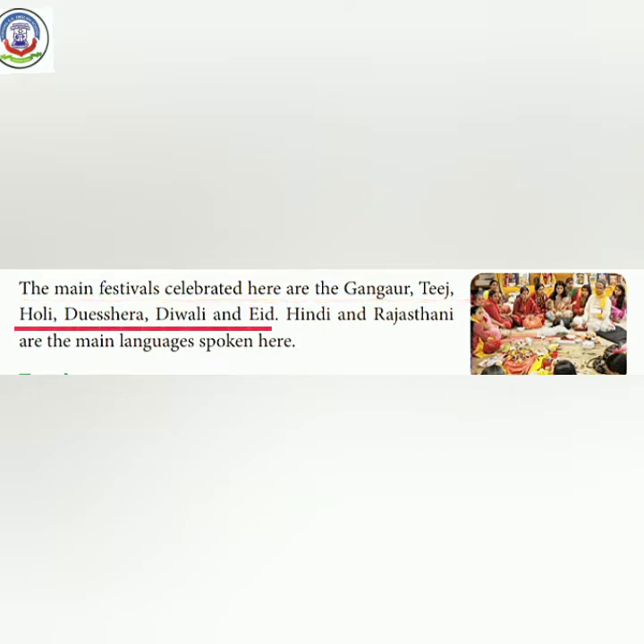The main festivals celebrated here are Gangor, Teej, Holi, Dussehra, Diwali, and Eid. Yahaan par jo mukhyat tyohar manaye jaate hain woh hain Gangor, Teej, Holi, Dussehra, Diwali, aur Eid.